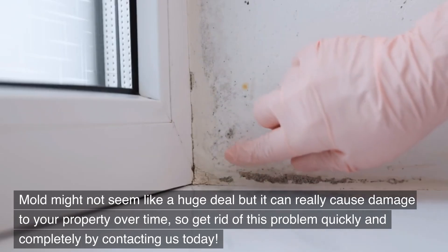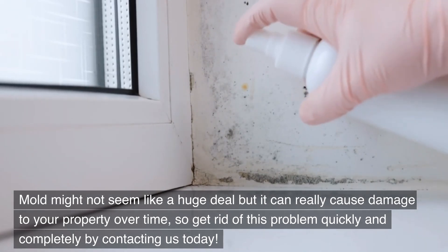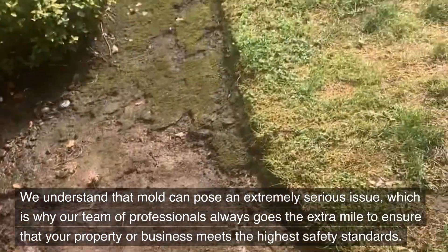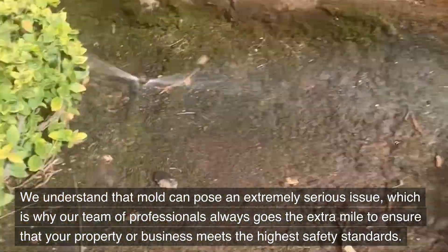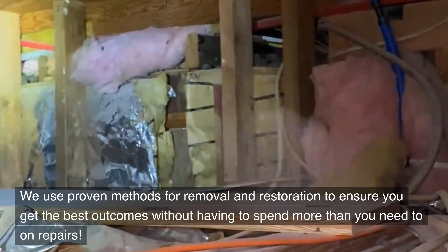Mold might not seem like a huge deal, but it can really cause damage to your property over time, so get rid of this problem quickly and completely by contacting us today. We understand that mold can pose an extremely serious issue, which is why our team of professionals always goes the extra mile to ensure that your property or business meets the highest safety standards. We use proven methods for removal and restoration to ensure you get the best outcomes without having to spend more than you need to on repairs.